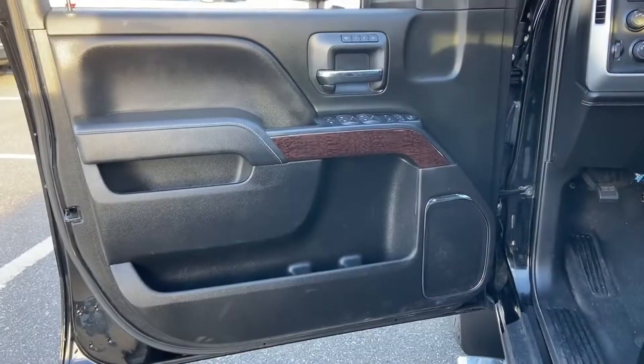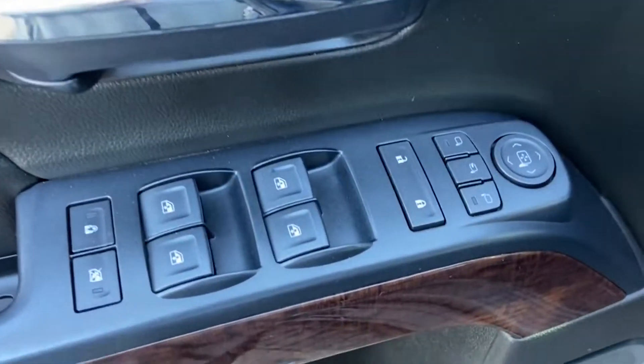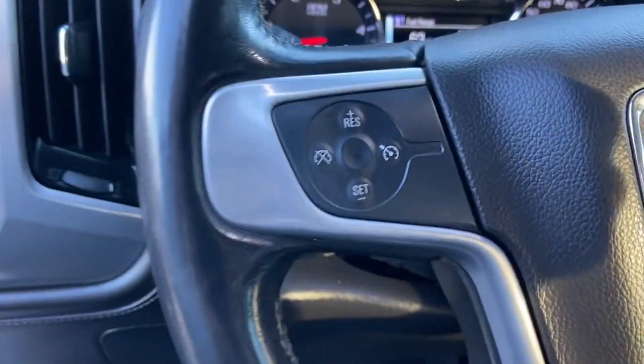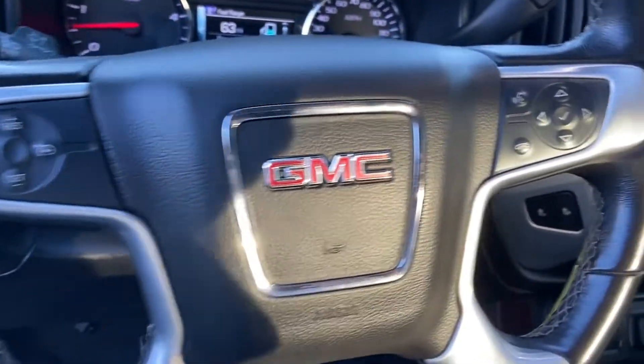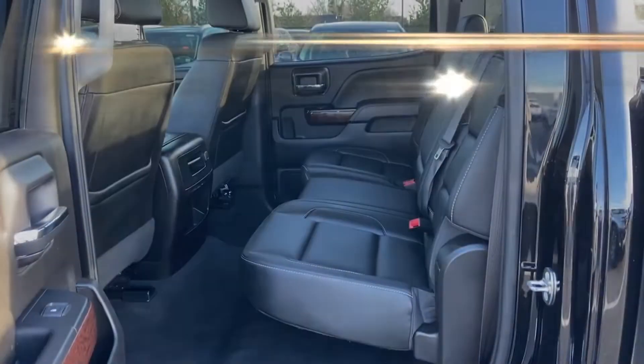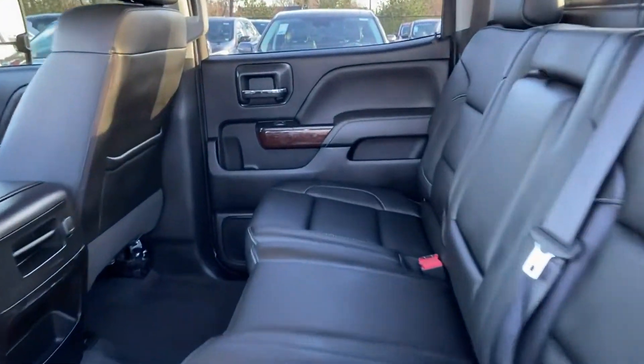Wi-Fi hotspot, satellite radio, turbocharged engine, multi-zone air conditioning, four-wheel drive, diesel fuel, and heated side view mirrors. Stop by the showroom for a test drive.